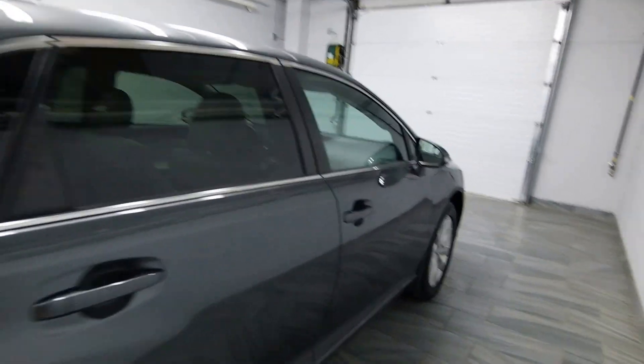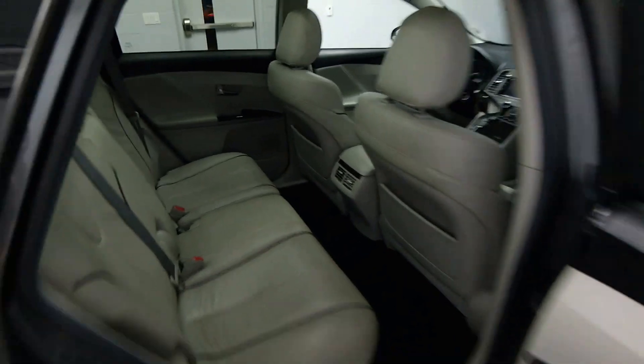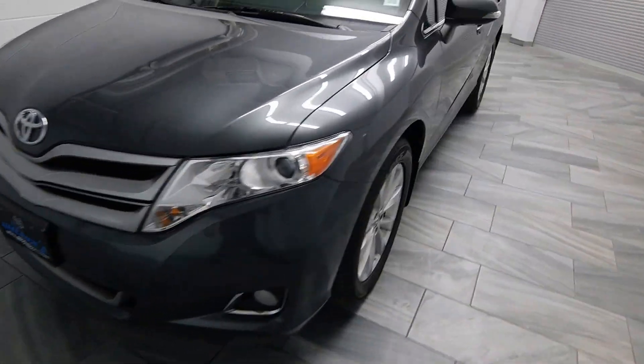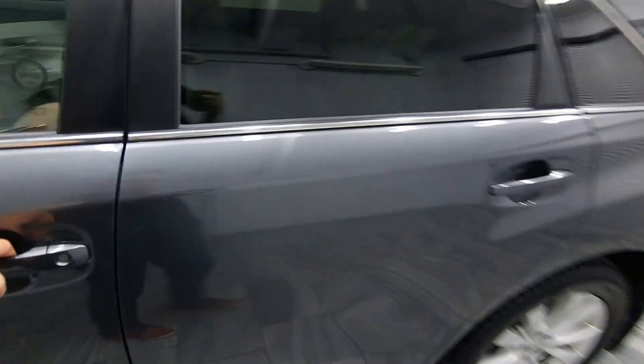The vehicle has tinted windows, power options, leather interior, alloy rims, and fog lights, along with a power driver's seat with heating options.